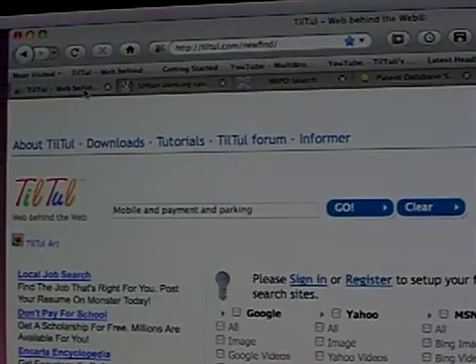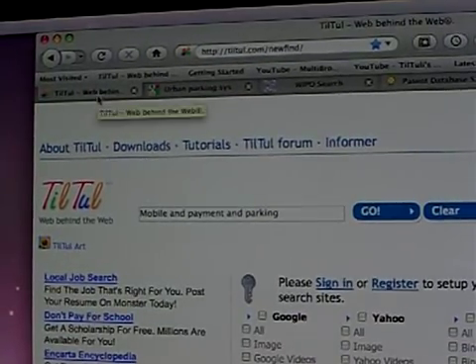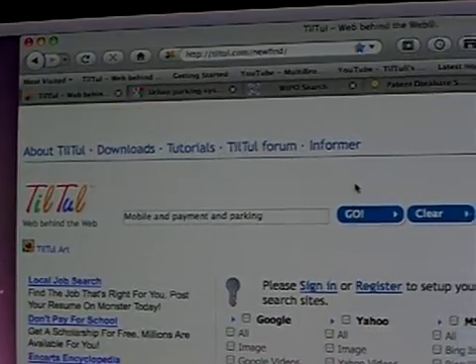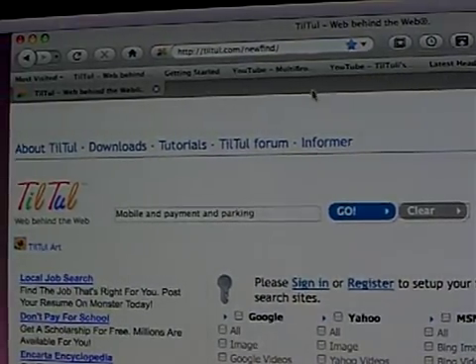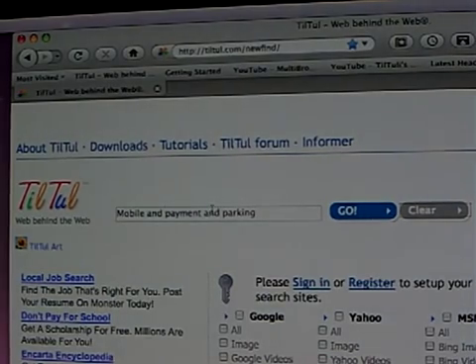Once you finish everything, simply go again to the leftmost tab of the tool and then clear all the sites. Now they're gone, and you can do another search.